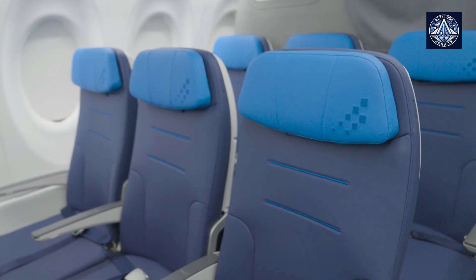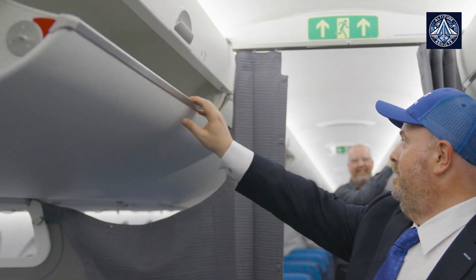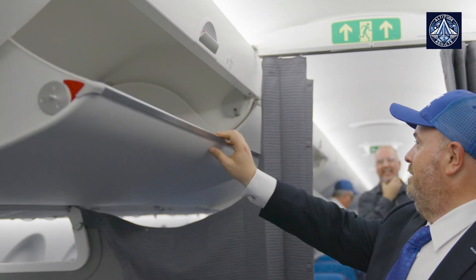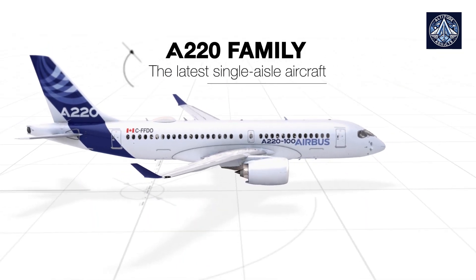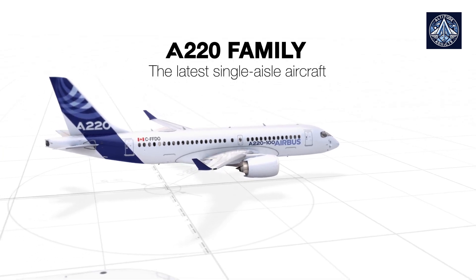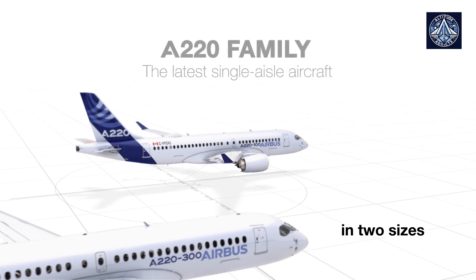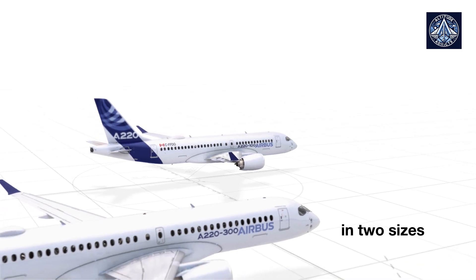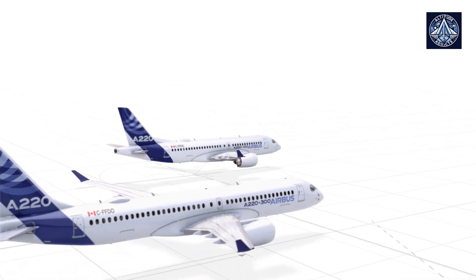This passenger appeal and its operational efficiency have made the A220 attractive for airlines looking to enhance their fleet and improve customer satisfaction. The A220 is the most modern airliner in its class, carrying between 120 to 150 passengers on flights of up to 3,600 nautical miles or 6,700 kilometers. It has the largest cabin, seats, and windows in its class, ensuring superior comfort.